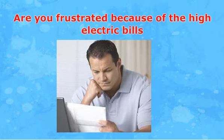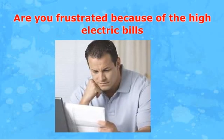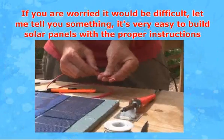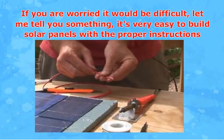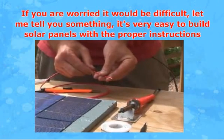Don't panic, there are other alternative ways to make your dream come true, and that is to build solar panels on your own. It's very easy to build solar panels with the proper instructions — so easy that children and teens can build their own solar panel system, and most of the supplies are all available at your local hardware store.